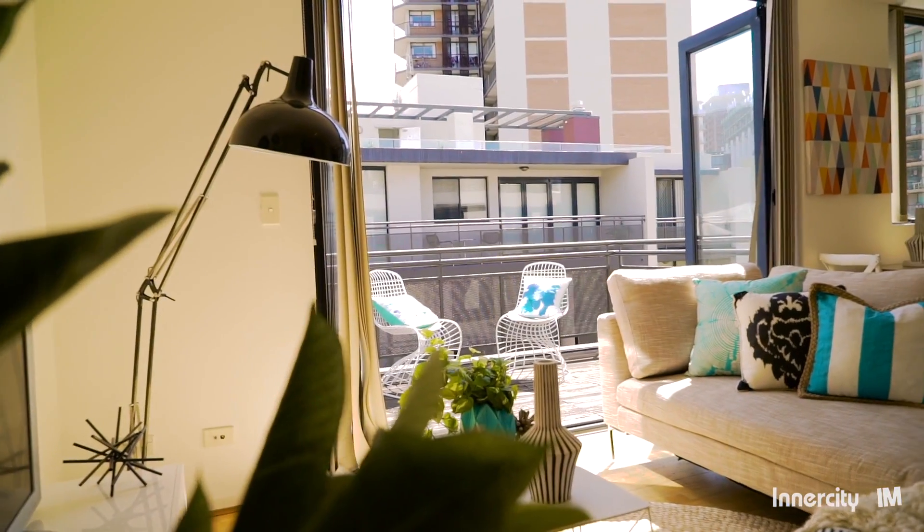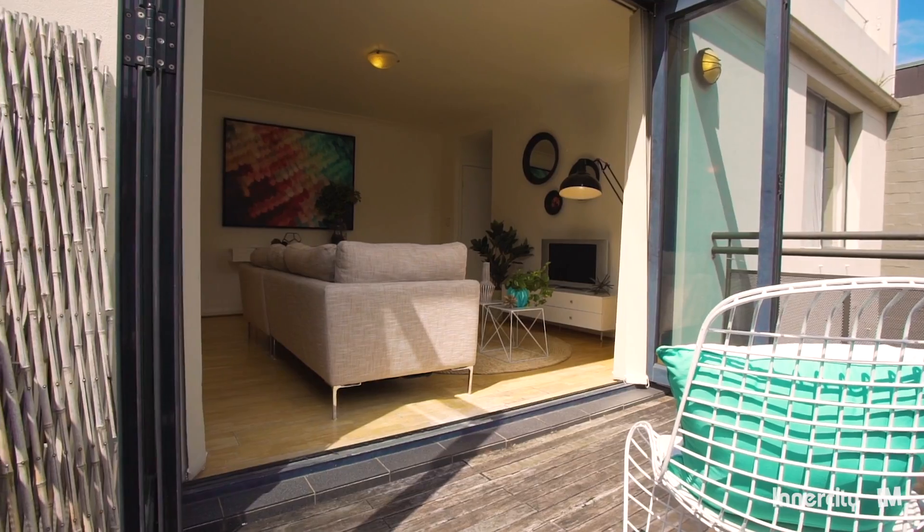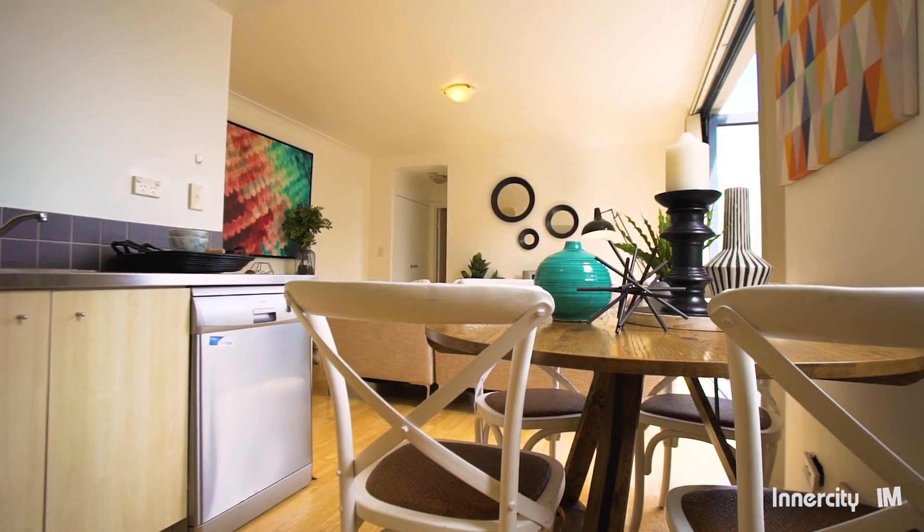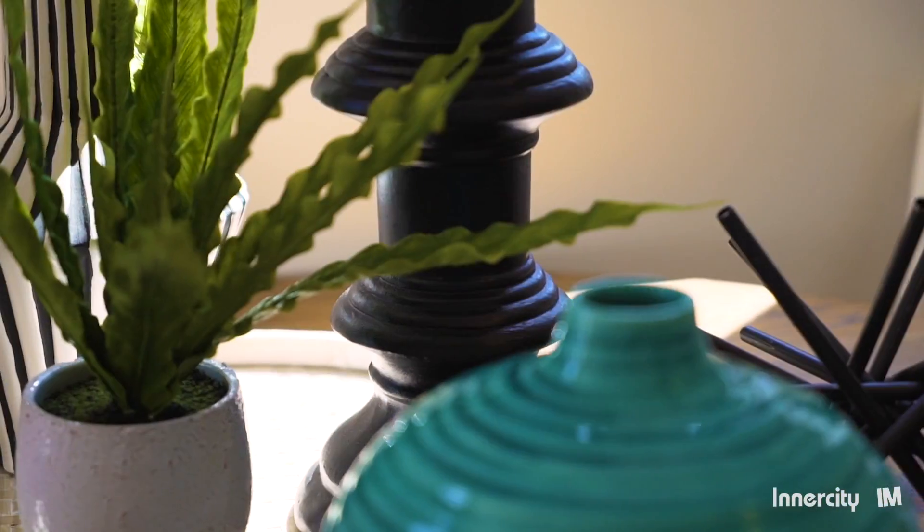Spacious combined lounge and dining flow to a large timber deck area. Stylish open-plan kitchen with gas cooktop, stainless steel benchtops and plenty of storage.